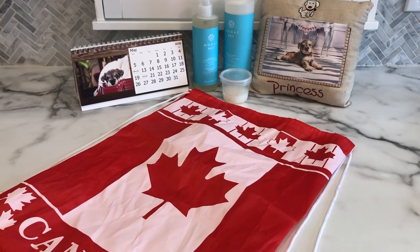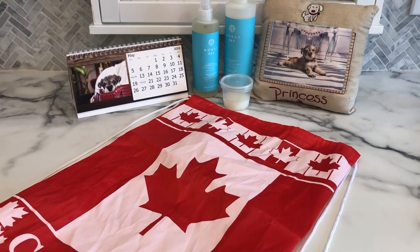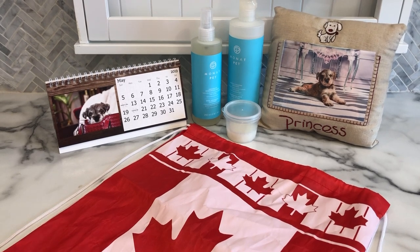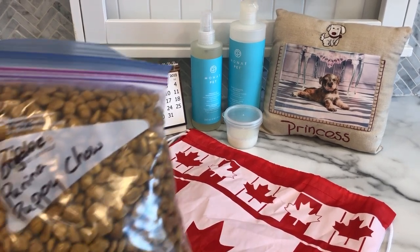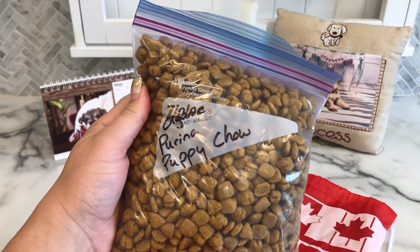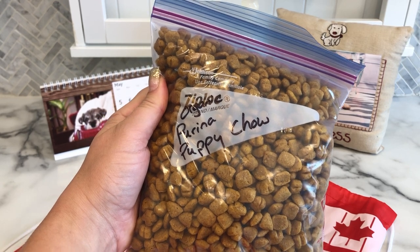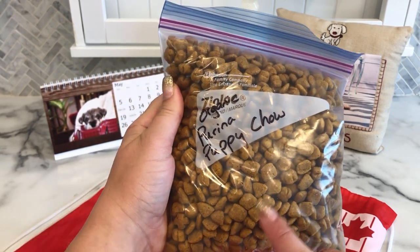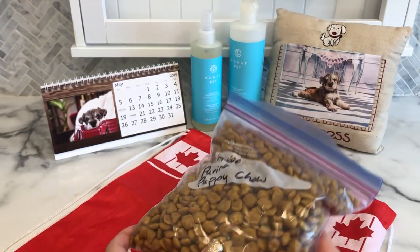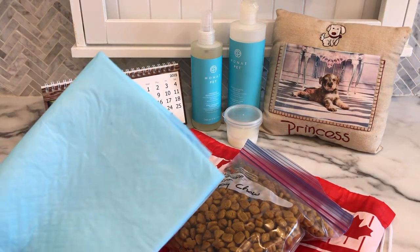Hi everyone, some of you have been asking me what I put into the swag bags that I send home with my puppies when they're eight weeks old, so I'll give you a little bit of a rundown. Obviously puppy food is going to be the first thing I put in the bag. I let my puppy families know in advance that they've been eating the organic puppy chow, but if they decide they're going to change to a different brand, this gives the puppies something their tummies are used to, so you can mix it a little bit at a time to get them transitioned over to the new puppy food.